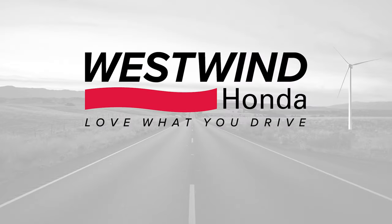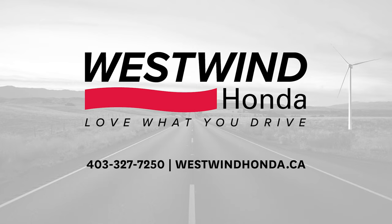And that's what you should expect from your B service at Westwind Honda. If you have any questions, contact us today at 403-327-7250, and always remember, love what you drive.